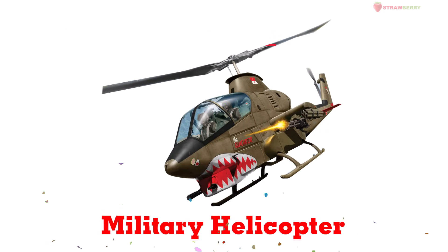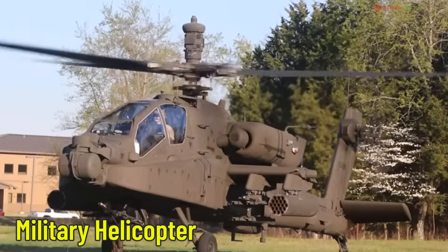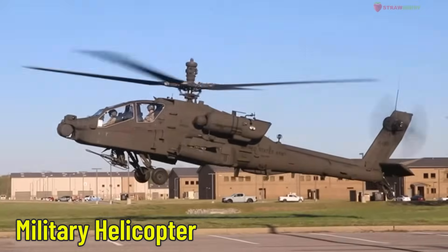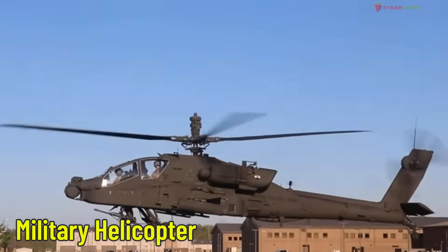Military Helicopter — a helicopter for defense missions. Used in defense missions like transporting soldiers, rescuing the injured, or observing battlefields.